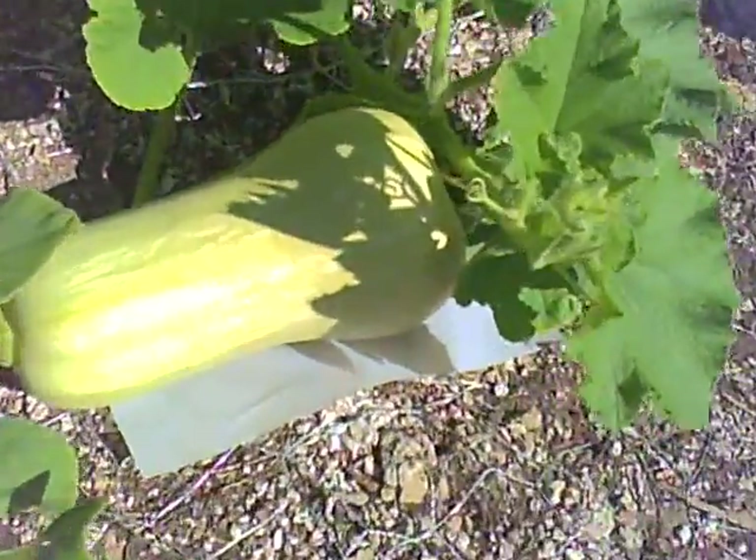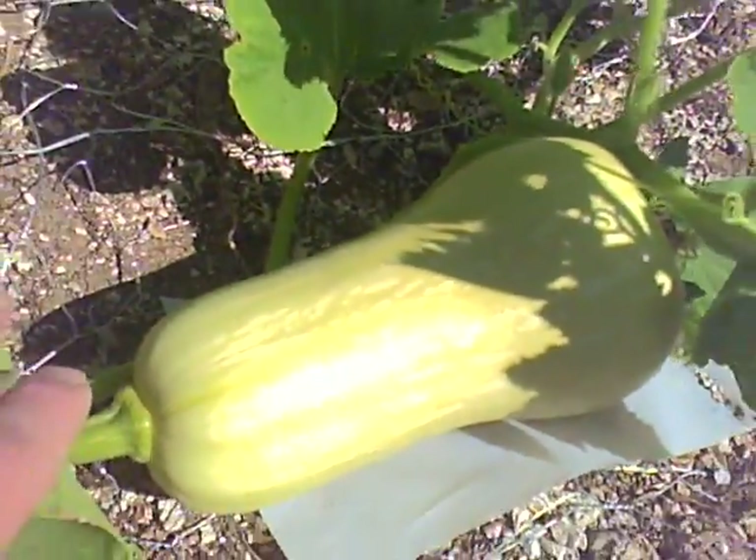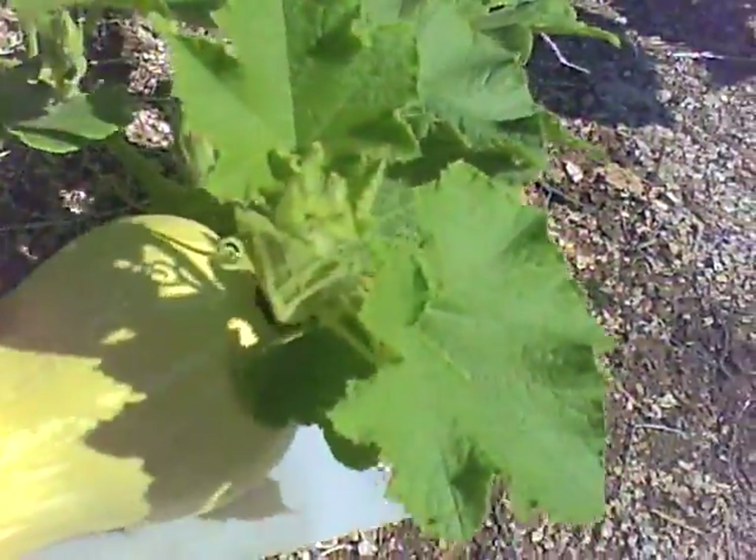Also, the Waltham butternut squash is there. That one's looking pretty awesome — pretty good size, a couple pounds.